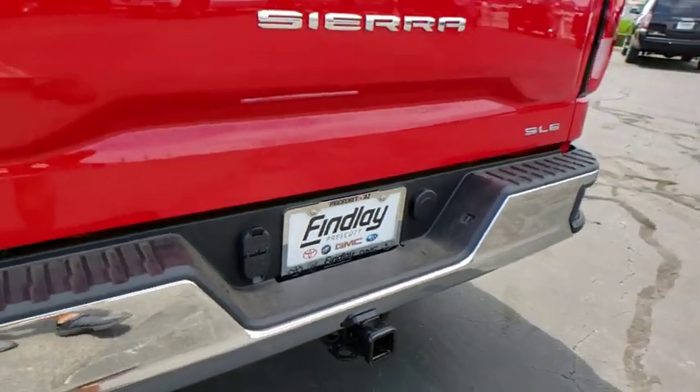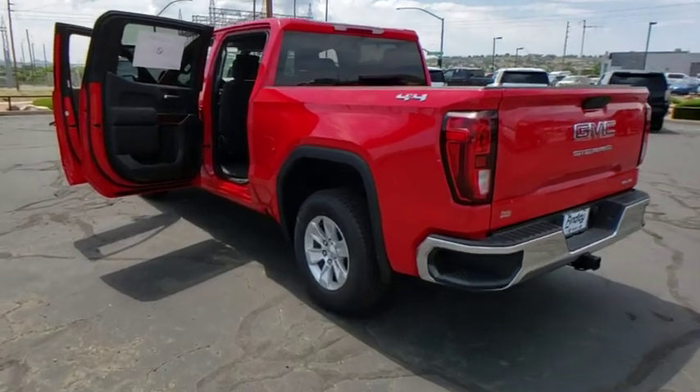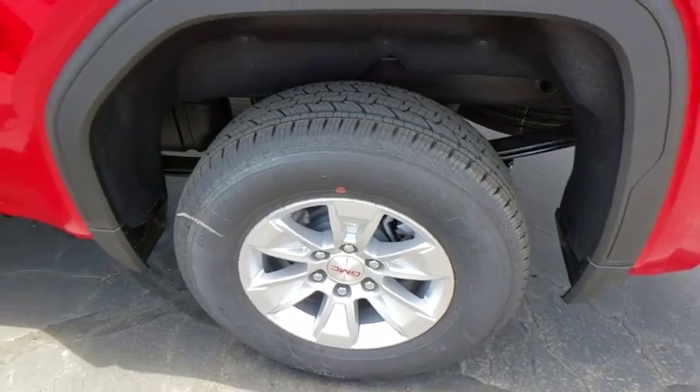Steering wheel audio controls, remote engine start, traction control, Bluetooth, dual airbags, power steering, four-wheel disc brakes, floor mats, center armrest, power windows.